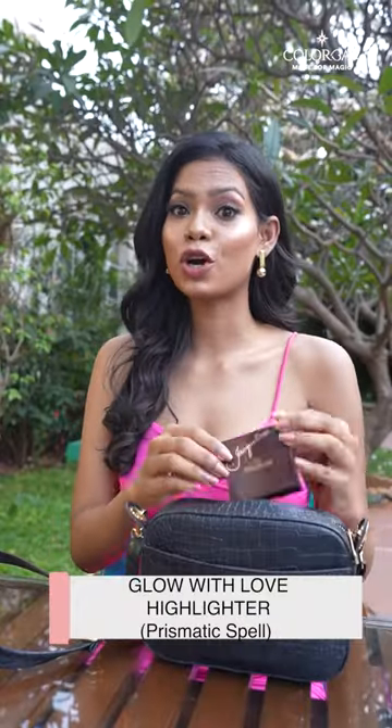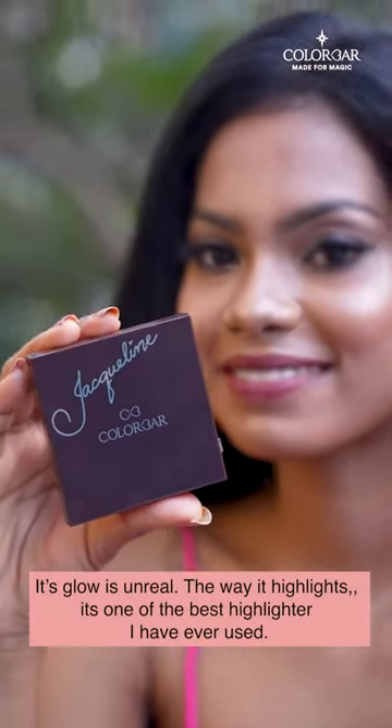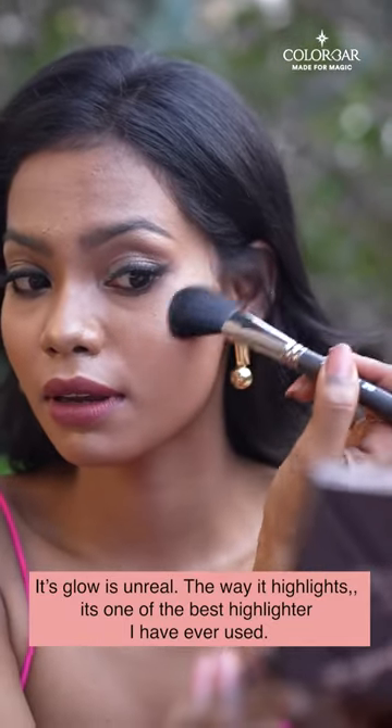The next one for sure is the Glow with Love Highlighter. Its glow is unreal. The way it highlights — it's one of the best highlighters I have ever used.